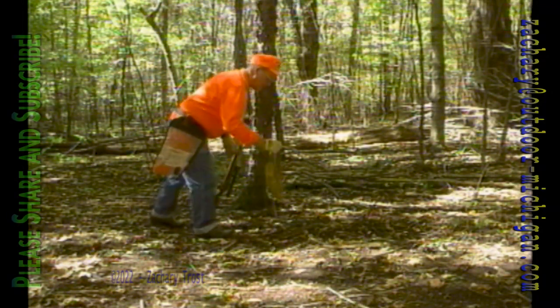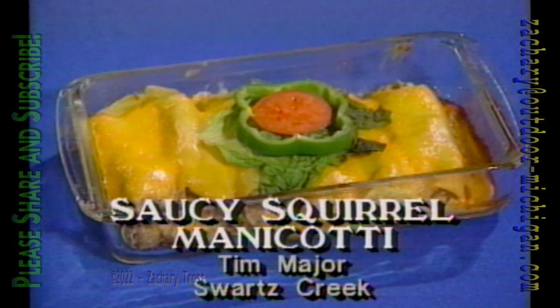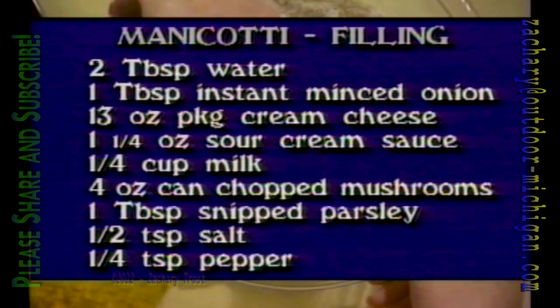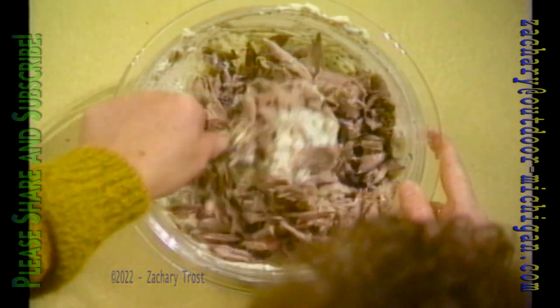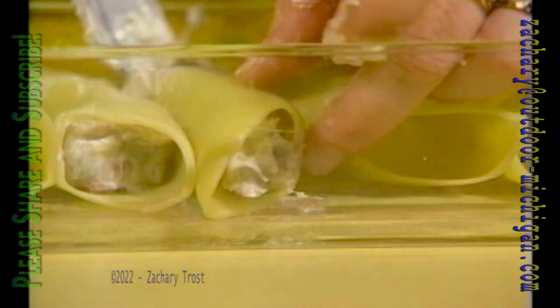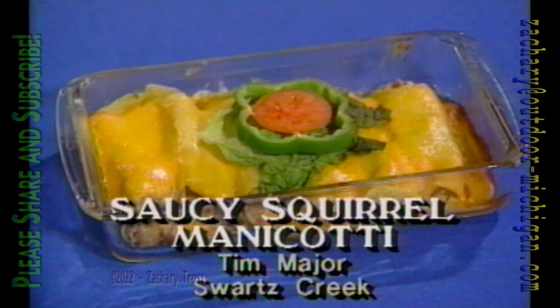It's time to dig last fall's frozen game out of your freezer. If you have squirrels, rabbits, or any small game, try saucy squirrel manicotti, sent in by Tim Major of Swartz Creek. Cook six manicotti shells in boiling salted water. Combine a package of cream cheese with sour cream sauce mix and a quarter cup of milk; stir in softened minced onion, a can of mushrooms, parsley, salt, and pepper. Add the meat — squirrel, small game, or even chicken or turkey. Spoon it into the shells, pour cheese sauce over them, sprinkle with parmesan, and bake at 350 for 35 to 40 minutes.